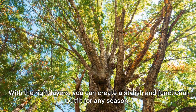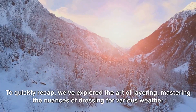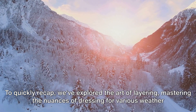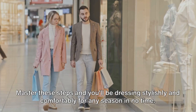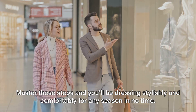With the right layers, you can create a stylish and functional outfit for any season. To quickly recap, we've explored the art of layering, mastering the nuances of dressing for various weather conditions, selecting the perfect fabrics, and leveraging layering to elevate your style. Master these steps and you'll be dressing stylishly and comfortably for any season in no time.